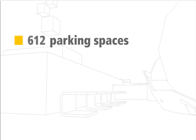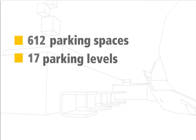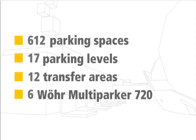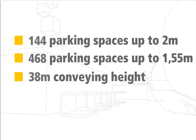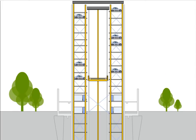There are 612 parking spaces on 17 parking levels with 12 transfer areas: 144 parking spaces for car heights of up to 2 meters, and 468 parking spaces for car heights of up to 1.55 meters, with a conveying height of 38 meters. The system comprises 6 towers with 17 parking levels — 14 levels above ground and 3 below ground — and 12 transfer areas for parking and collection on 2 separate levels.